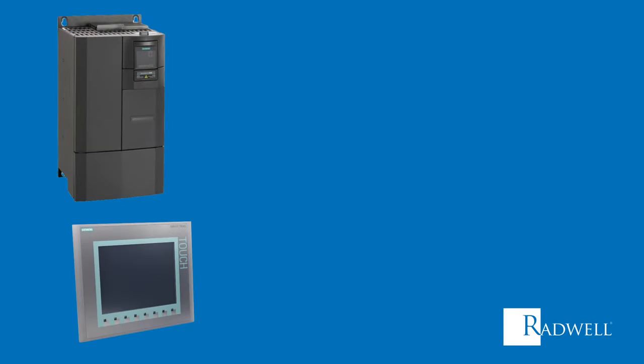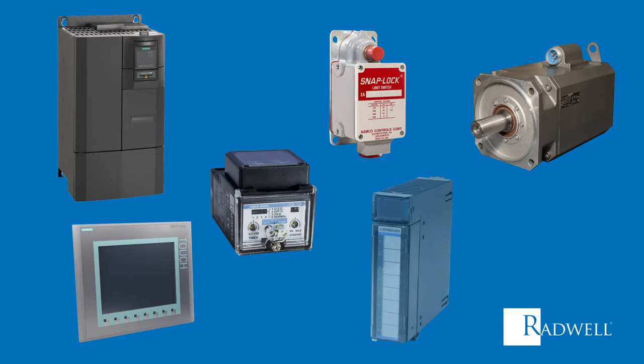These critical items included AC-DC drives, operator interfaces, servo motors, controls, sensors, and PLCs.